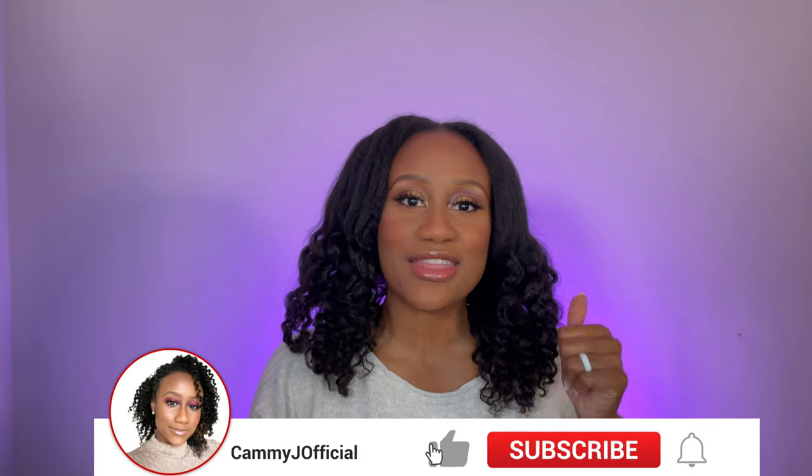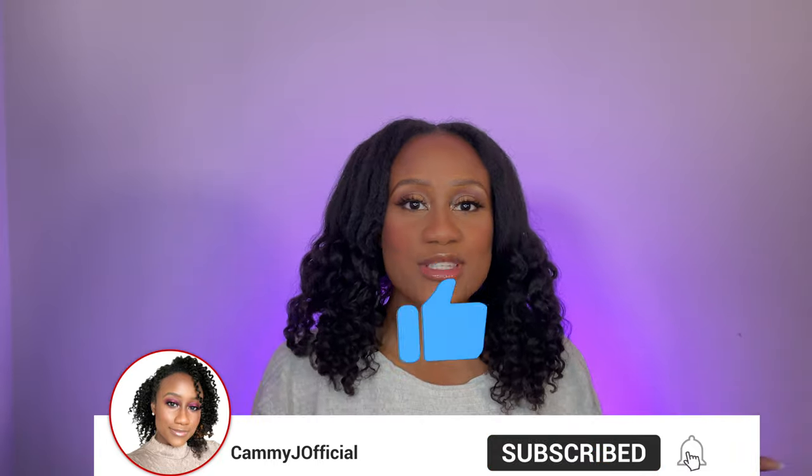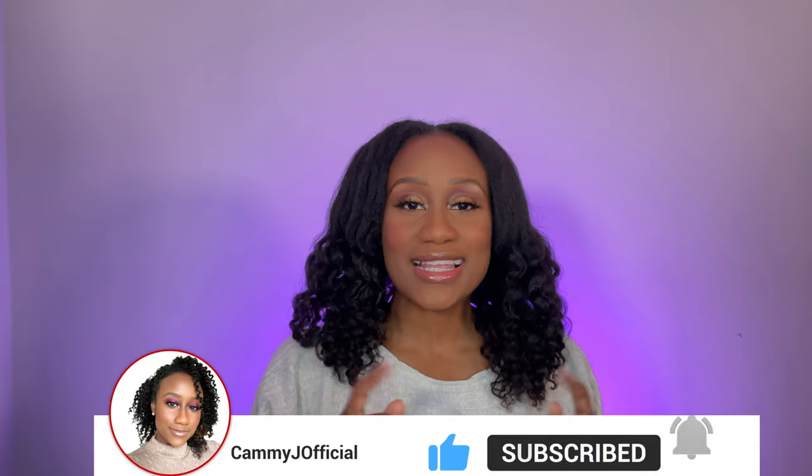I do natural hair, beauty, and lifestyle videos. If you happen to like this video, I hope you would consider giving it a thumbs up and also consider subscribing to my channel. But let's go ahead and get right into the video!